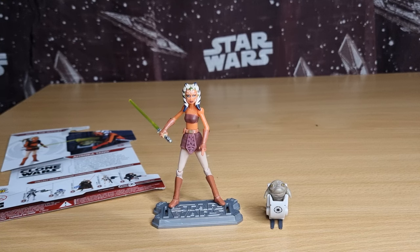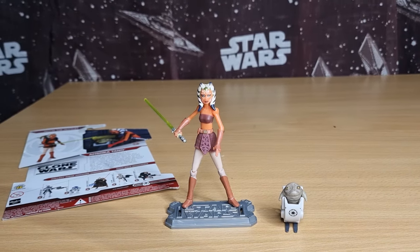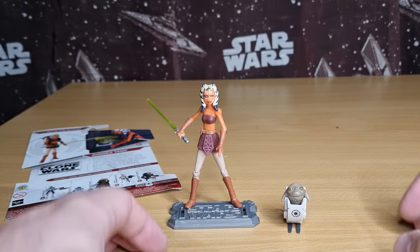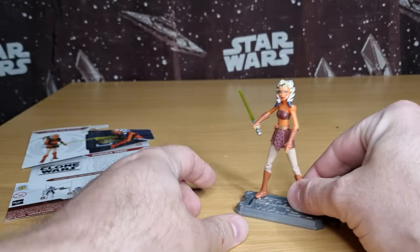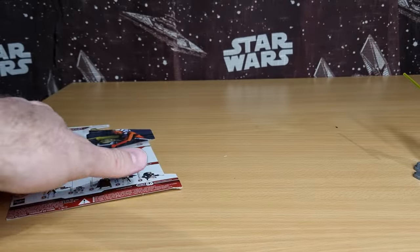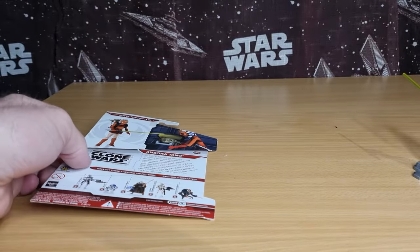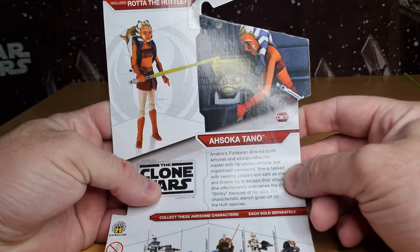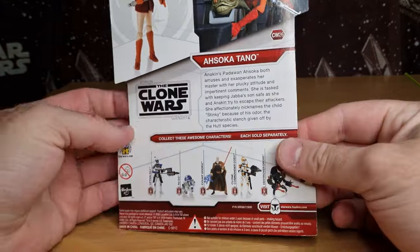Aaron put a comment requesting to have a look at the original Ahsoka with Rota the Hutlet from the Clone Wars line, and yeah this is a good one. He also said he just managed to score himself a version of this figure on eBay for a good steal, so I wanted to take a look. Thought yes, let's do it.